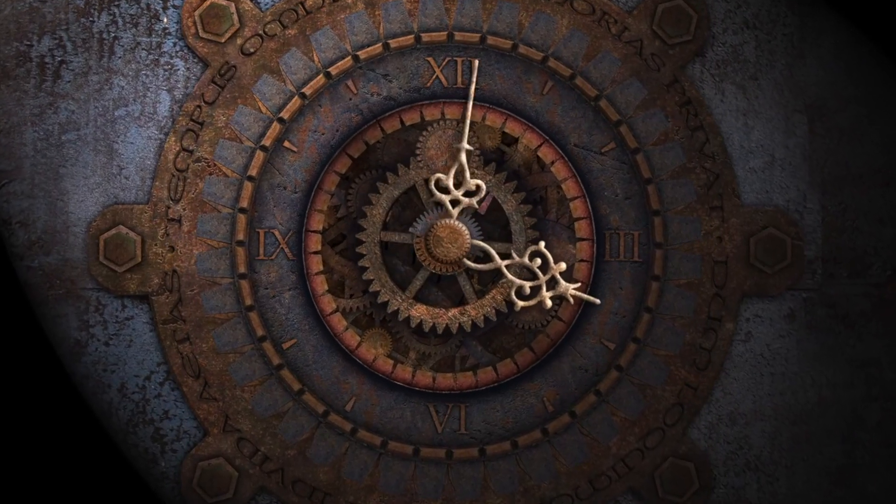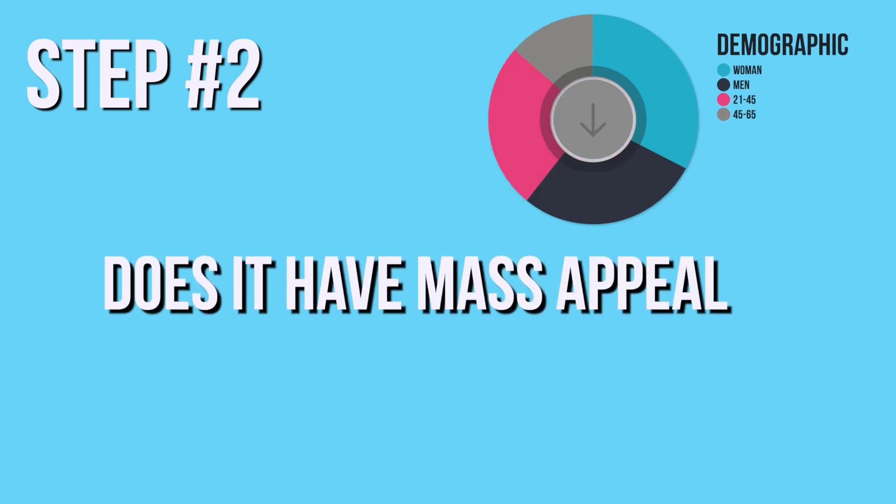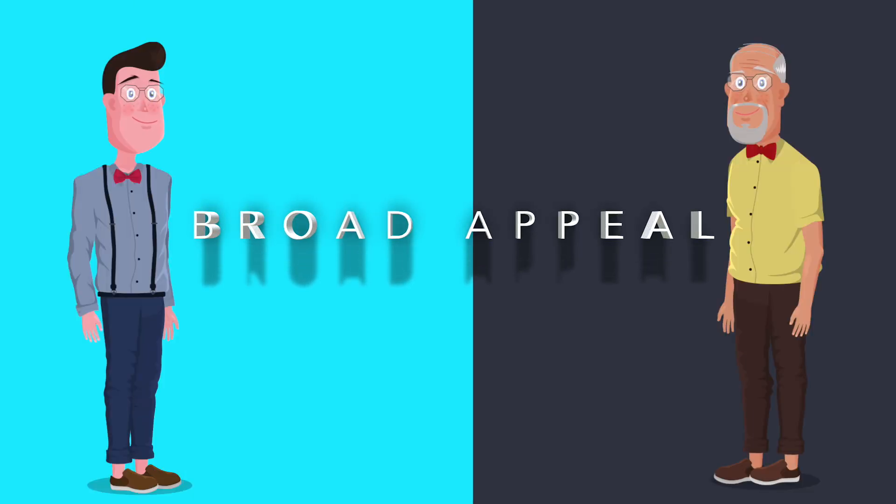These are two monster niches with incredible potential for winning products. The thing most people get wrong when finding a winning product is overthinking and under-testing. I knew I had a limited amount of time, so the product I was going to choose definitely had to have a mass appeal, which brings us to step number two: does this product have mass appeal? I didn't have time for market research or audience building campaigns, so the product had to have broad appeal for people ages 21 to 65.